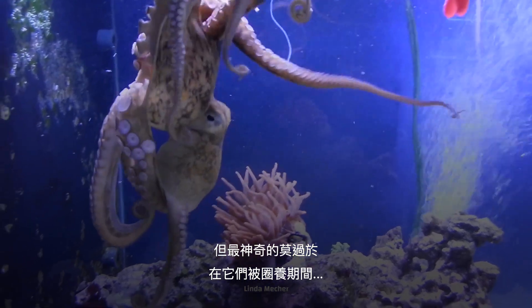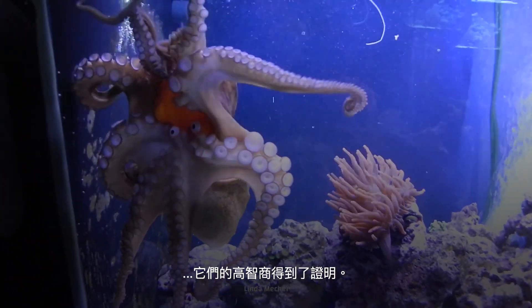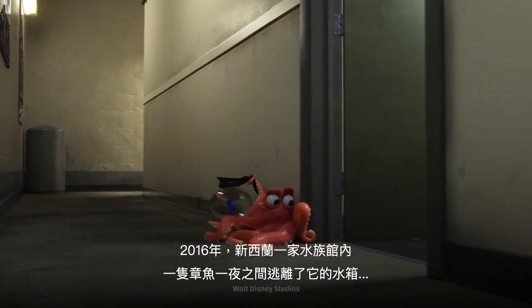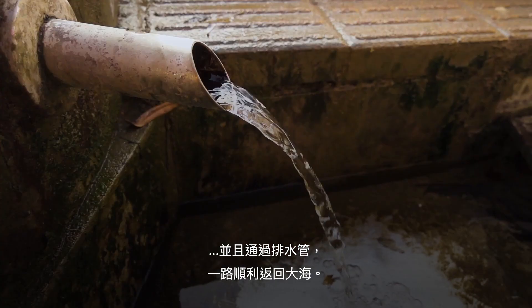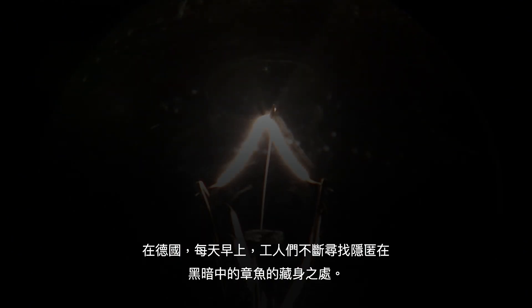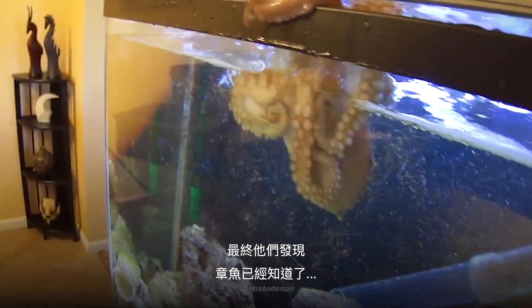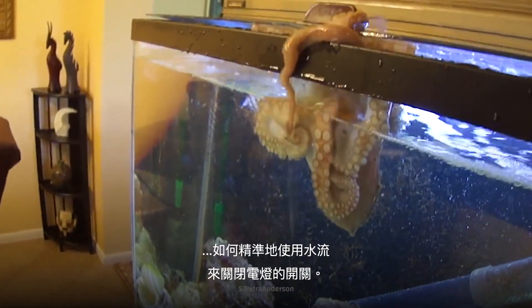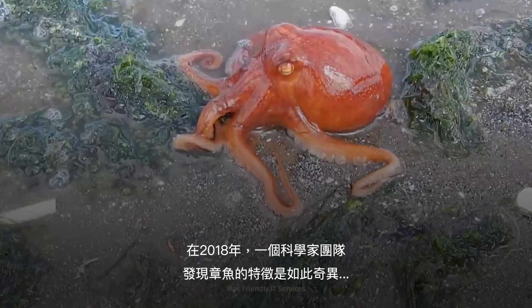Perhaps the most fascinating demonstrations of their high IQ have come from their time in captivity. In 2016, an octopus in a New Zealand aquarium escaped its tank overnight and navigated all the way back to the sea through a drainpipe. In Germany, workers kept finding the octopus room shrouded in darkness every morning. Eventually, they discovered that the octopus had figured out how to precisely shoot streams of water to flick off the light switches.